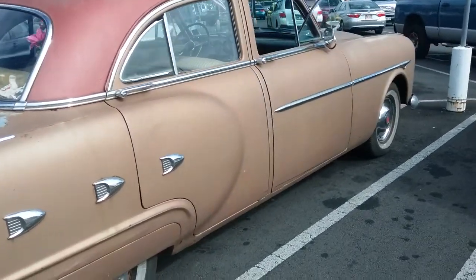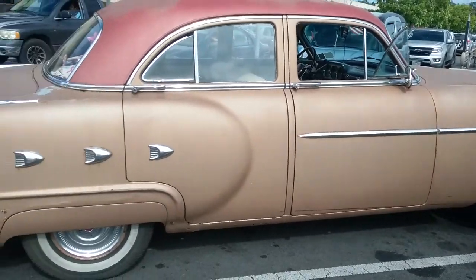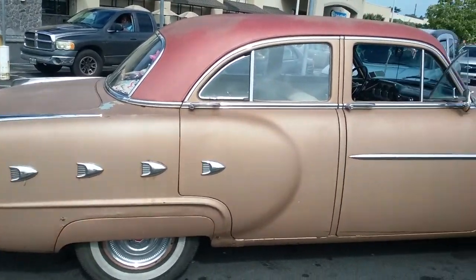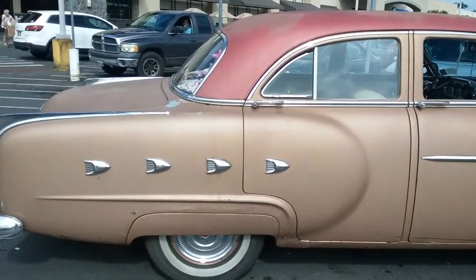Check them out. Looks like it's in pretty mint condition. I just love old cars. They're really great.